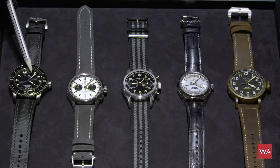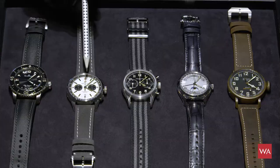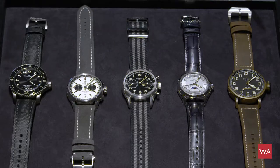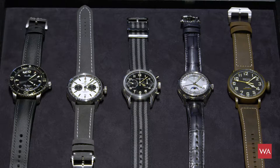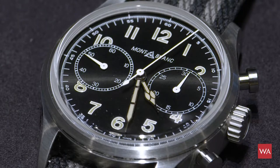The first one I will show you is the Blancpain 50 Fathoms, a watch that originates in 1954. This version features a big date, which is a nice additional feature to easily read the time. The Breitling Premier's design goes back to the 1940s. The Montblanc chronograph you see here is inspired by Minerva — Montblanc bought the chronograph manufacturer Minerva and is now inspiring its collections by the chronographs produced by Minerva. You can also see the old Montblanc logo on the dial.